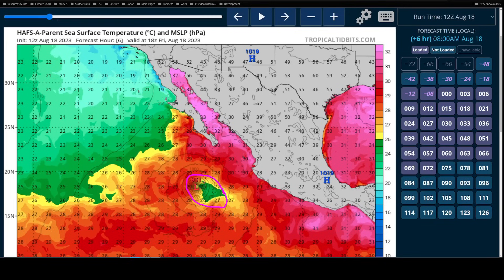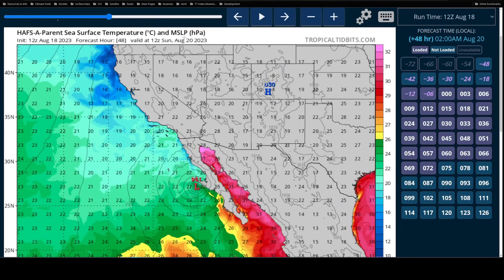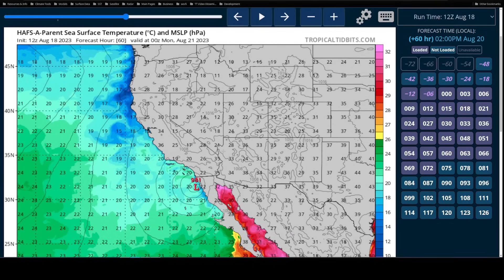These factors combined mean that Hillary will be cooling the water quickly as it moves over it, which could limit its maximum intensity somewhat. However, whether it's a Category 3, 4, or 5 hurricane south of Mexico won't really matter too much by the time it gets to the southwestern U.S. The stronger Hillary is now, the more impacts could be felt by the Baja Peninsula. But once it moves north, we're going to see a significantly weaker storm, below hurricane intensity, as Hillary moves over progressively colder and colder water along the western U.S. coast.